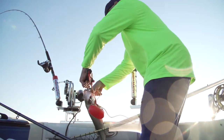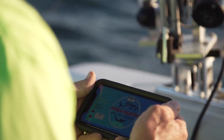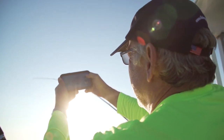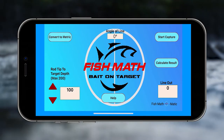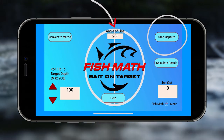From that, I was already using my phone for the line angle, and I thought what a great idea for an app. So I got with some developers to develop this app — it's called the Fish Math-O-Matic.